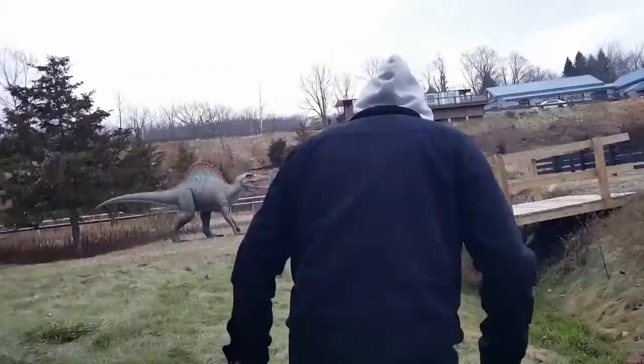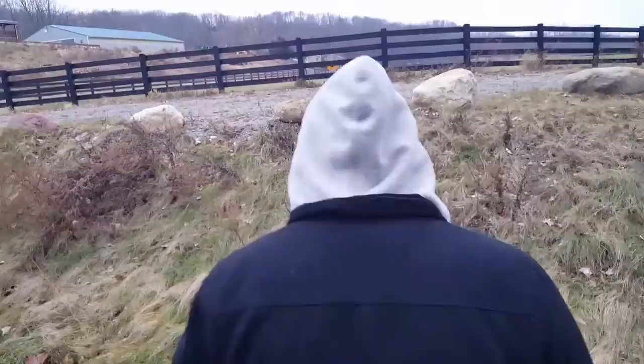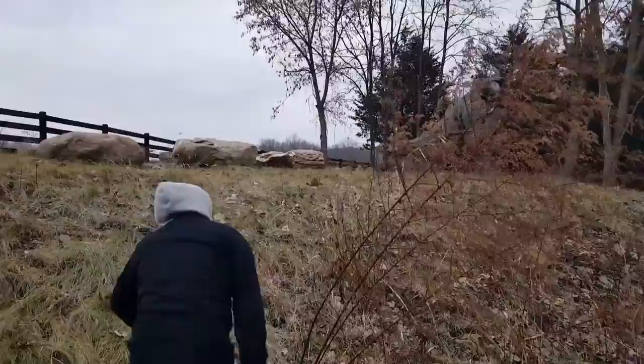Watch out for the dinosaur poop. Here's some dinosaur poop if you want to take a look. They don't poop too big, you know — it's about the size of my foot. Lots of little nuggets in there. If you're ever found lost in the wilderness, you can eat those nuggets.